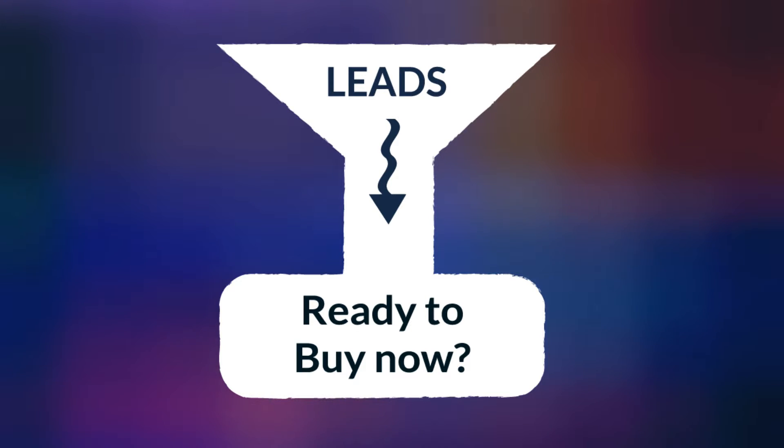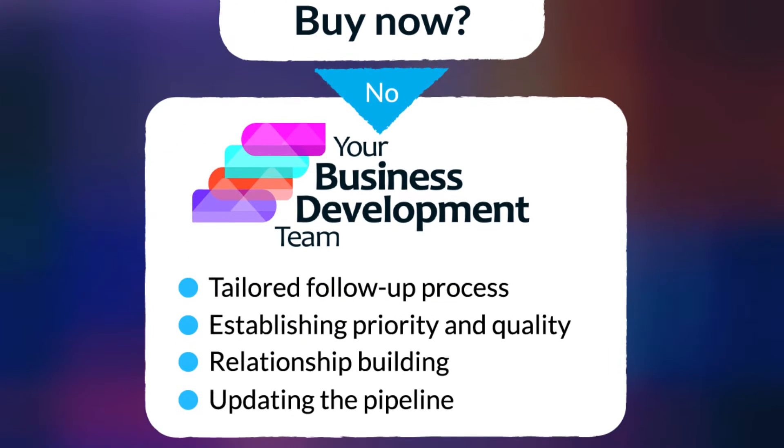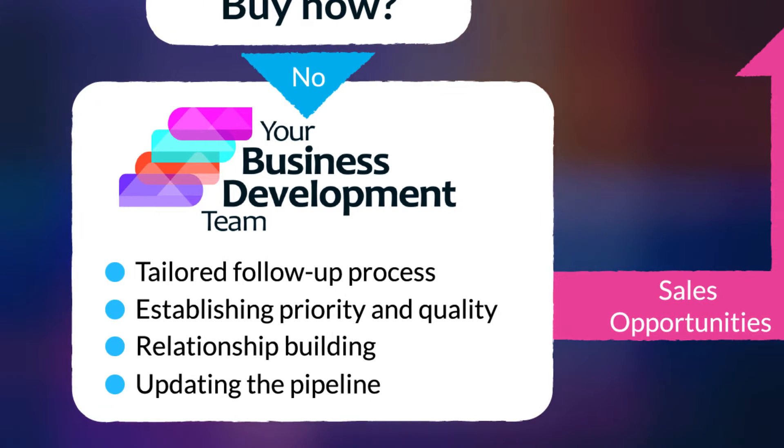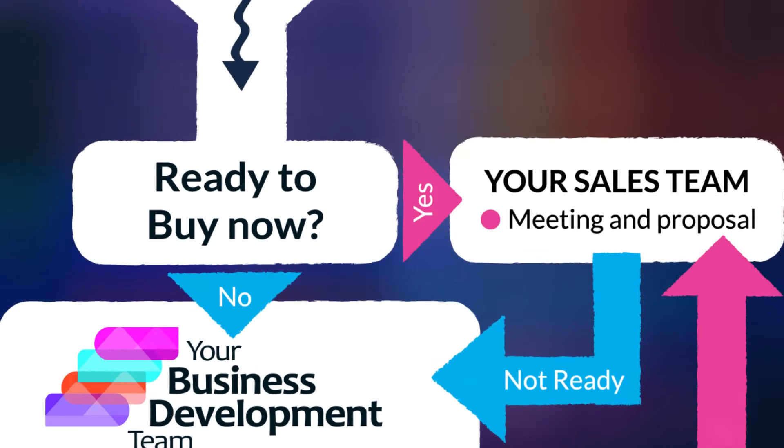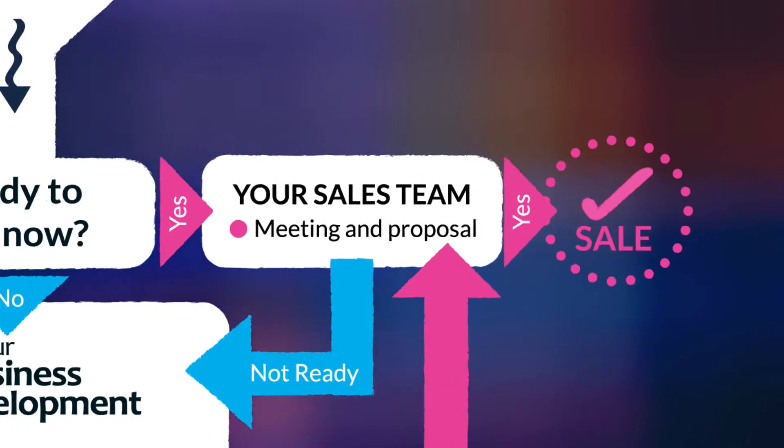So how does it work? Our lead nurturing service will see us take over the initial follow-up of new leads, thus increasing your sales conversions through applying the appropriate follow-up based on each inquiry. The process is demonstrated in this infographic.